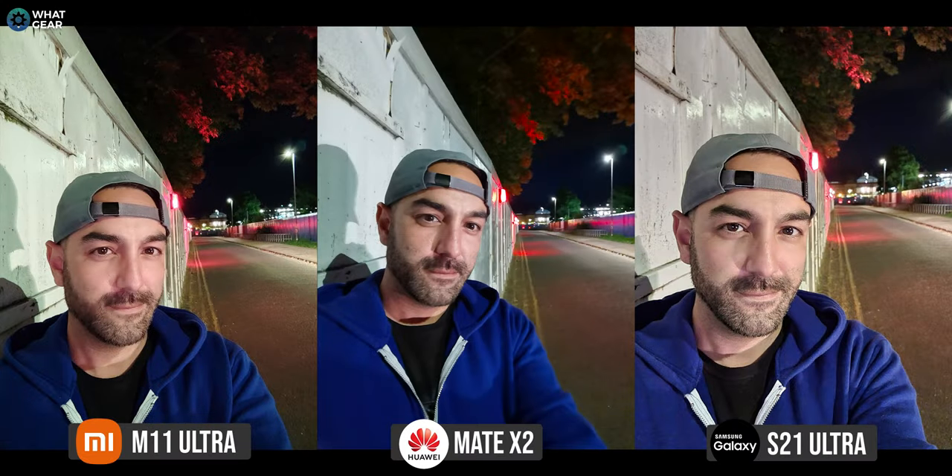I didn't alter any settings on any of the phones — it just seems like the Samsung Galaxy S21 Ultra defaults to beauty mode, which is nice for some people. It's produced a really satisfying picture: it's bright, detailed, good colors, and my skin looks like a porcelain doll. Let me know what you think about beauty modes — do you like them, prefer the natural gritty look, or somewhere in the middle like what the Mi 11 Ultra is doing? For the second selfie, I used the actual selfie camera on the Mate X2 rather than the rear camera, so it's a bit more of a fair comparison. Let me know which one you think is winning.